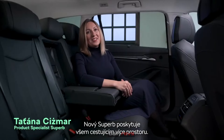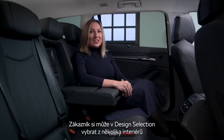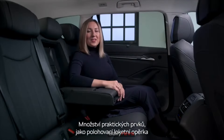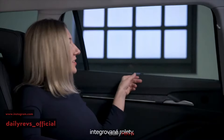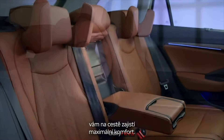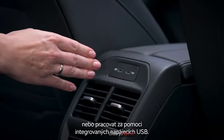The new Superb brings again more roominess for all passengers. Customers can choose from several interiors called design selections, using sustainable materials like fabric, art velour, leather, or leatherette. Practical features include a long adjustable armrest with integrated cup and tablet holders, integrated sun shades, a mobile phone pocket, and sleeping headrests to make every journey comfortable. Rear passengers can also enjoy a panoramic roof and powerful charging USB ports.